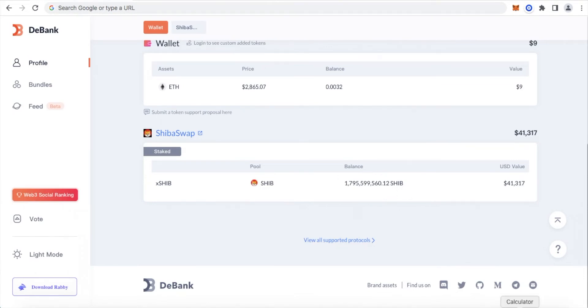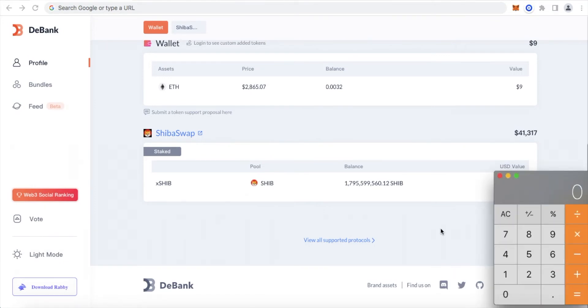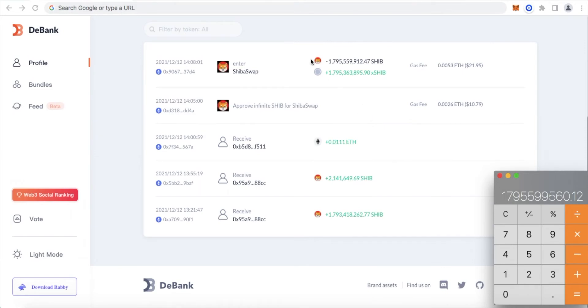We're going to use this number here. We're going to click on our calculator, zero it out, and enter that number: 1,795,599,560.12. I'm going to select minus, and from here scroll up and click on your history. Once on your history page, come up to the top column where it will give you two numbers — one in black and one in green. The one on top in black represents the total amount of Shiba Inu tokens that you staked on ShibaSwap.com or buried into the ecosystem. So I'm going to enter in this black number: 1,795,559,912.47, and that equals 39,647.65. That is the total amount of Shiba Inu tokens that we have earned during our staking timeframe.